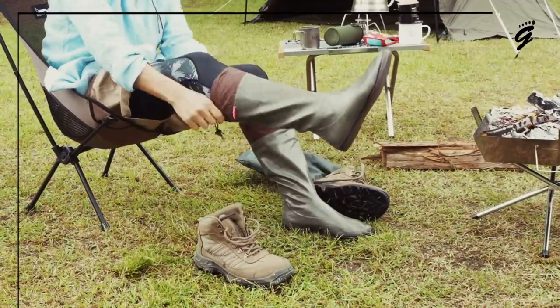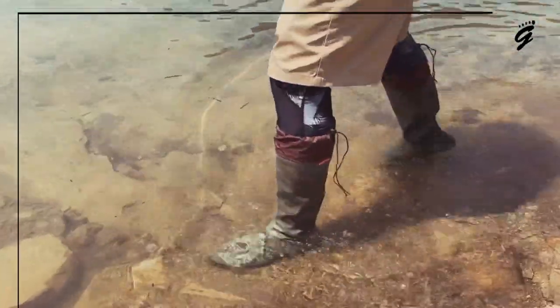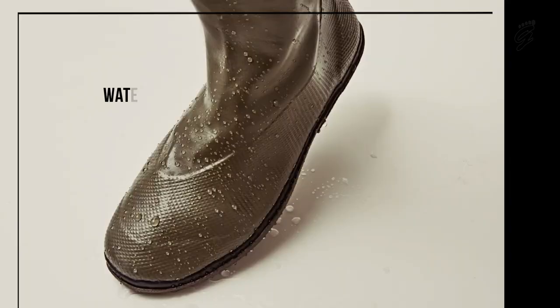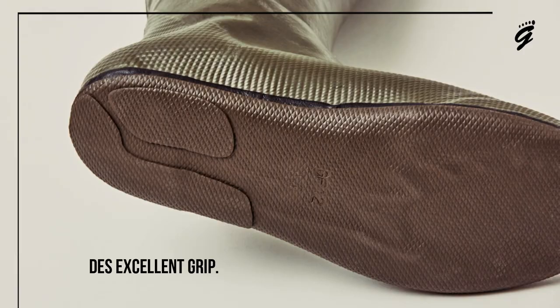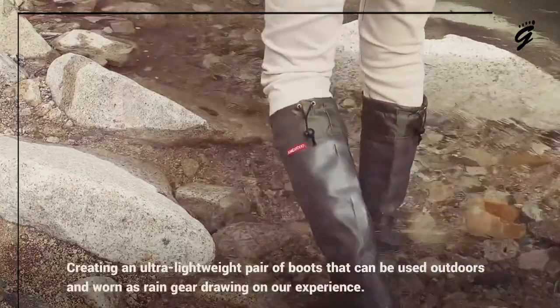The nylon collar features a drawstring, allowing you to adjust the fit for better comfort and to prevent water from entering. And the durable, resilient, synthetic rubber sole with textured tread ensures great traction and durability on wet surfaces.